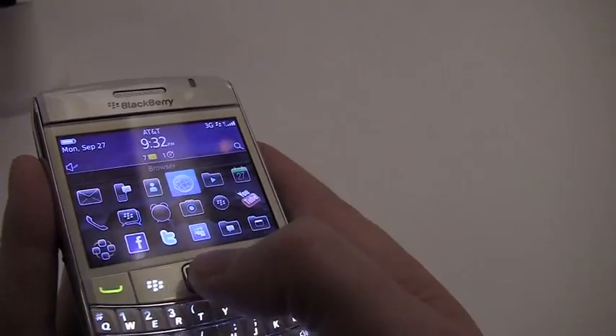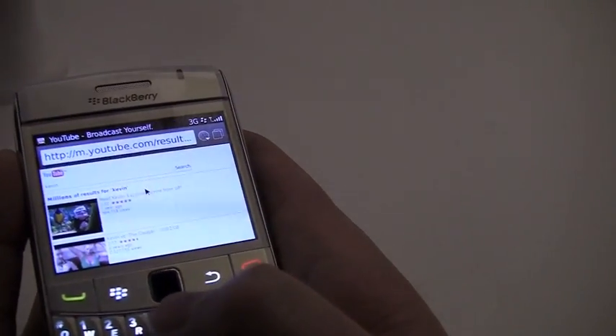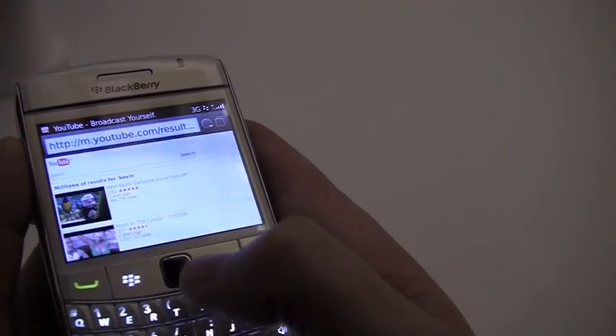New web browser — that's probably the biggest thing people always want to see. BlackBerry 6 on your Bold 9700. Yes, it's coming.